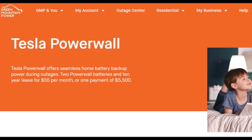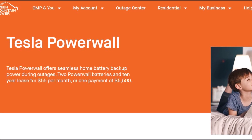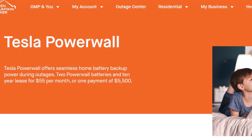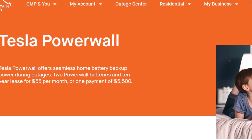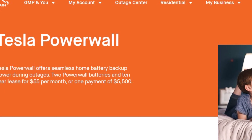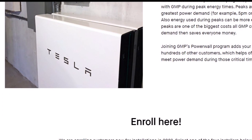A small Vermont utility quietly built a fleet of 4,000 Tesla Powerwalls — why did they do this? Let's find out. Welcome back everyone, this is Armen Harayan from TorqueNews.com. Please subscribe to our channel for daily Tesla news and like this video so you don't miss my next coverage.